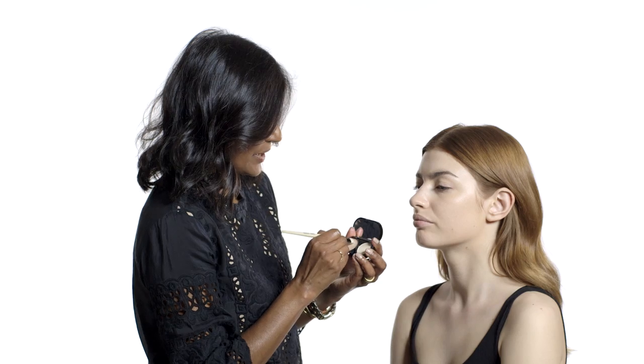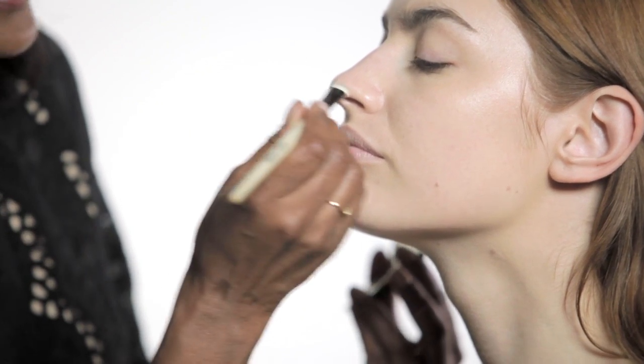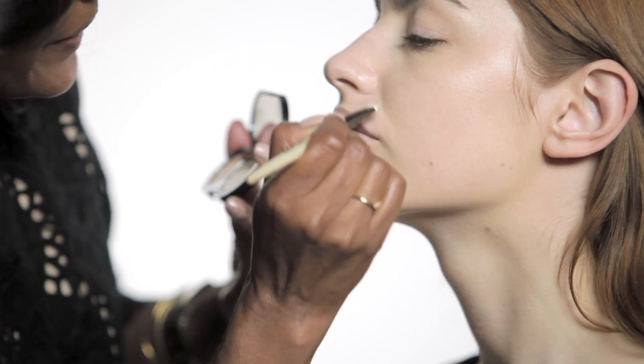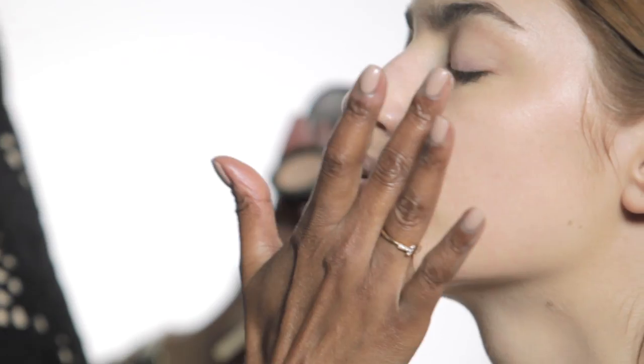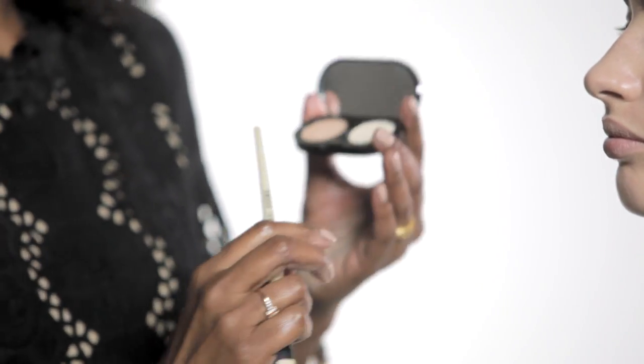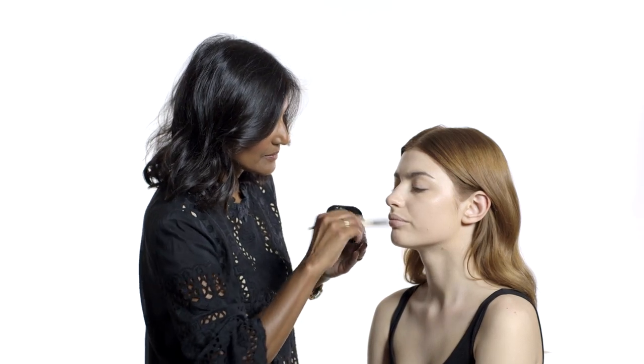I'm using Bobbi Brown Creamy Concealer for where you may have additional problems, which tend to be around the nose and on the chin. Pinpoint those areas and evenly pat it in. You need to set that with a translucent powder — this particular one comes with its own coordinating powder. You mustn't miss this step because it keeps everything in place.